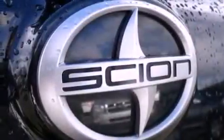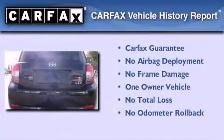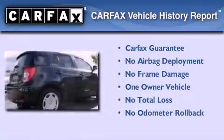With an EPA estimated rating of 32 miles per gallon on the highway, this vehicle pays off in the long run. This Scion has had only one owner, and it qualifies for the Carfax buyback guarantee.